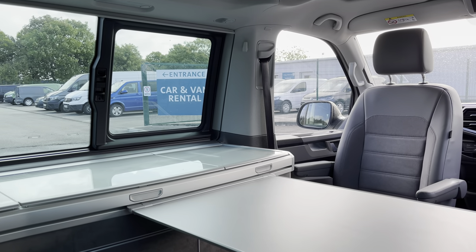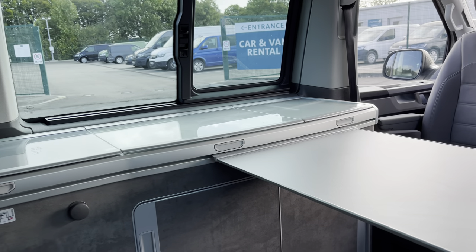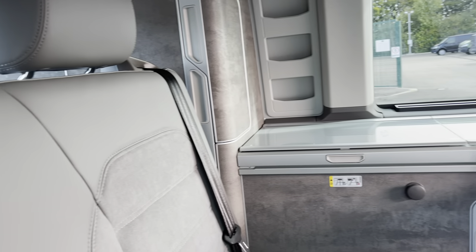The two front seats are able to spin 180 degrees to face passengers in the rear, fully complemented by the table in the centre, so you can enjoy your meals together inside the van.